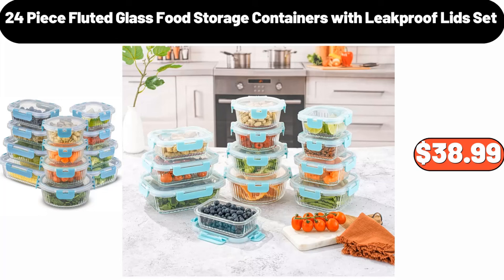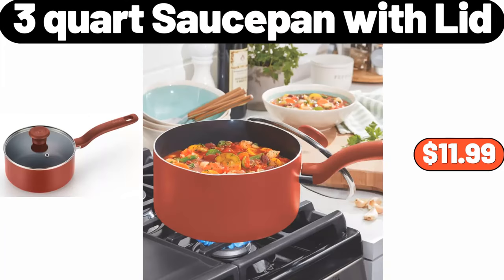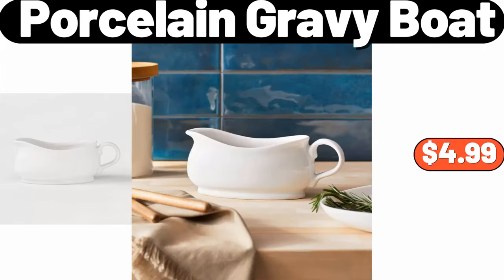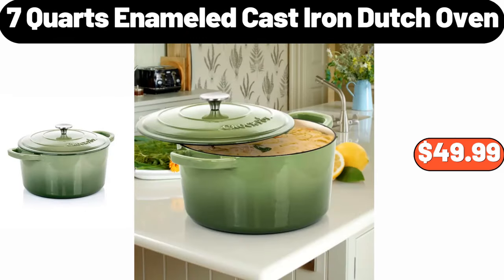24 Piece Fluted Glass Food Storage Containers Set, $38.99. Three Quart Sauce Pan with Lid, $11.99. Portable Space Heater, $35.99. Porcelain Gravy Boat, $4.99. Seven Quarts Enameled Cast Iron Dutch Oven, $49.99.